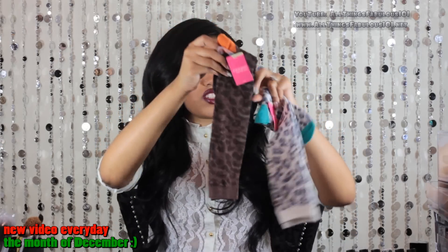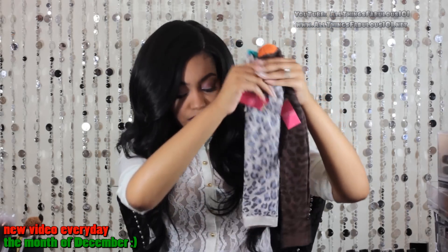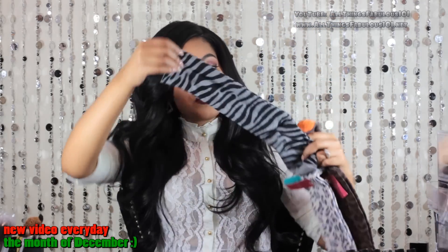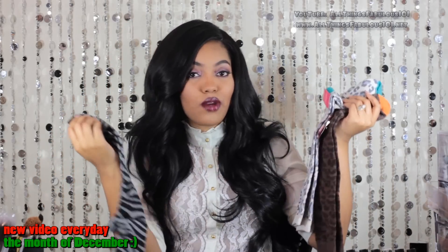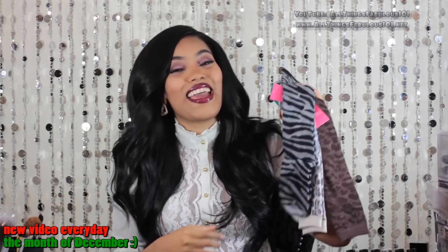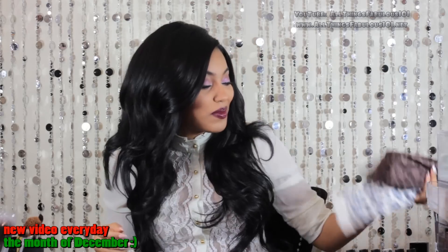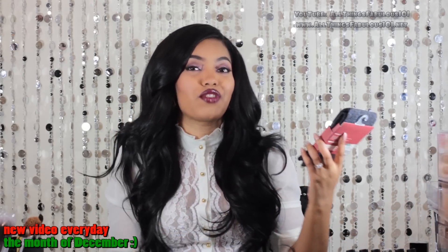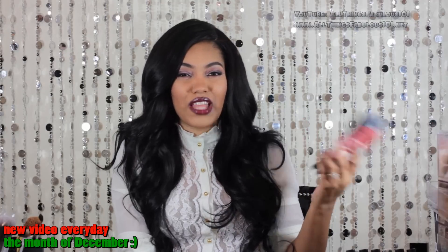I got this pair here — just cute with some leopard print — and these in two different colors, and then I got this pair which are zebra printed animal print. I also got another pair that were just black ones. So I grabbed some socks from Target, and I also got some tights from Target because their tights were on sale for like four or five dollars.